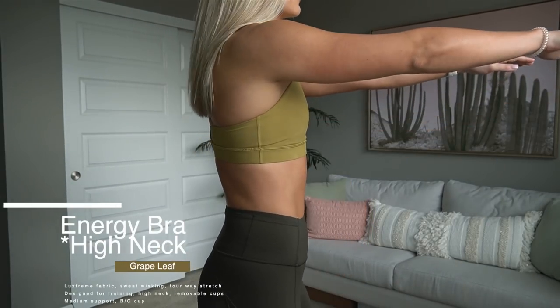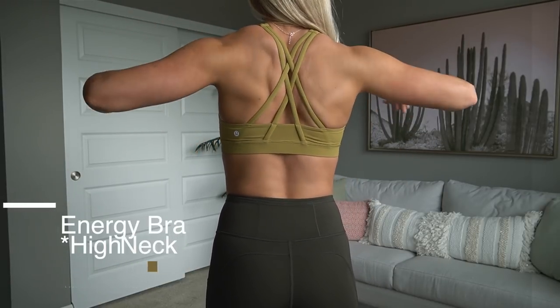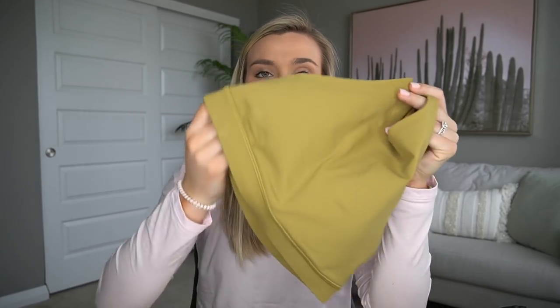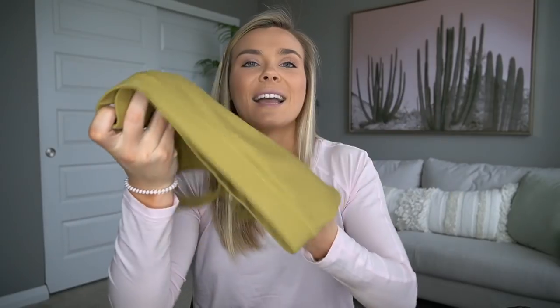To go with that I have the high neck energy bra. The energy bra has been around for a long time and they just came out with the high neck version, which I really like especially for running — you don't have to worry about anything moving around. It's great medium support. I'm not very busty so I don't need a ton of support when running. The energy bra has a thicker band at the bottom without being too constricting.